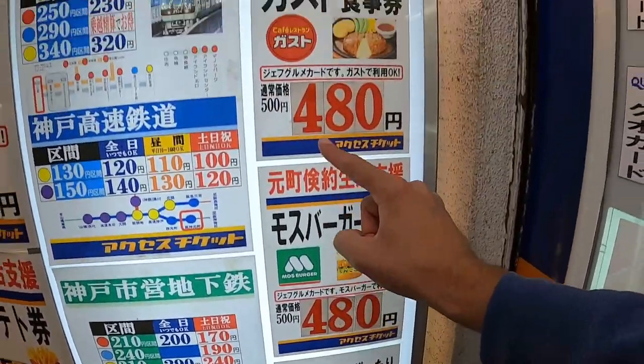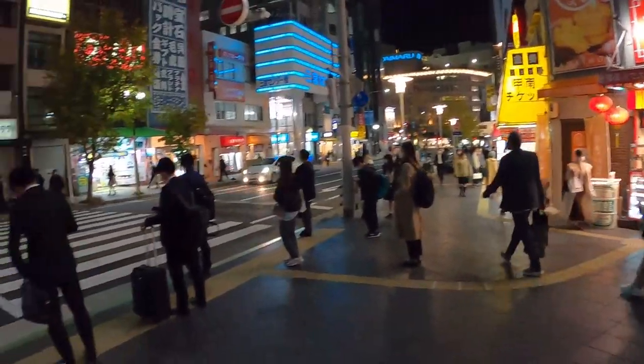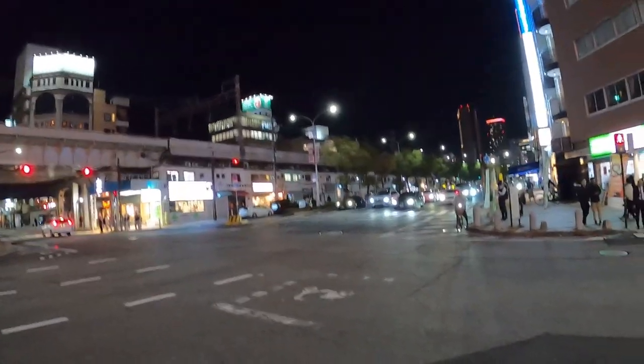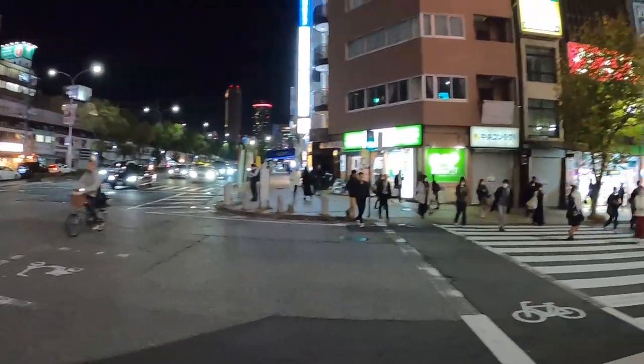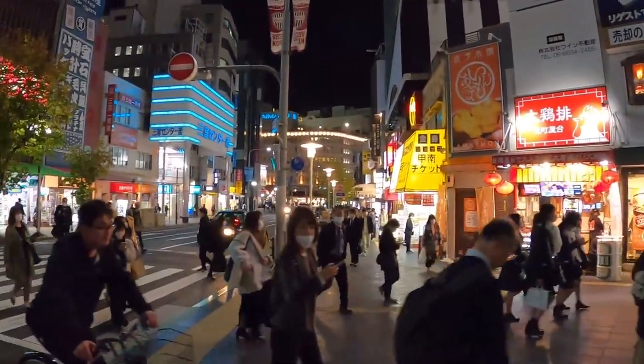Alright, it's about that time to sign off. I really appreciate you watching and I loved showing you Chinatown and a bit of the shopping street here in Kobe. Kobe is a massive city with a lot to see and do — I've just scratched the surface in this video. I did make a previous video on Kobe so check that out. I'm currently based in Osaka, only about a 45-minute train ride away. If you want to see more of Japan and around the world, click somewhere up on the screen — love you and peace!